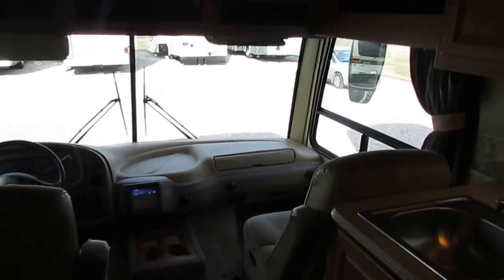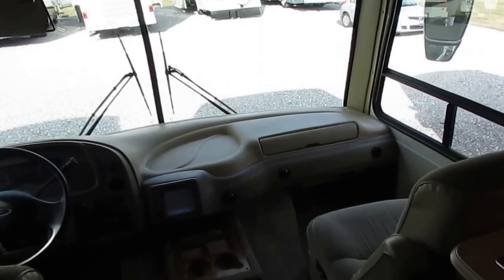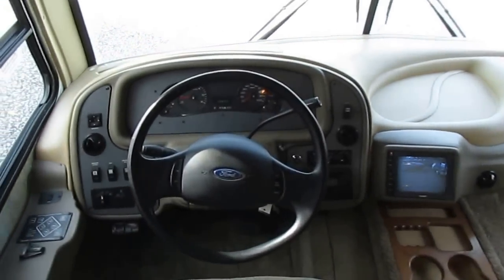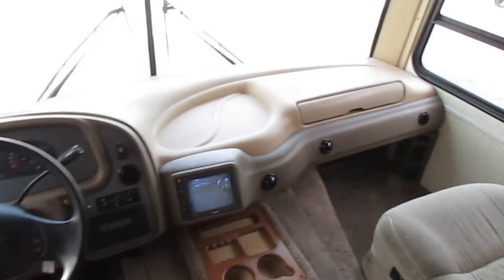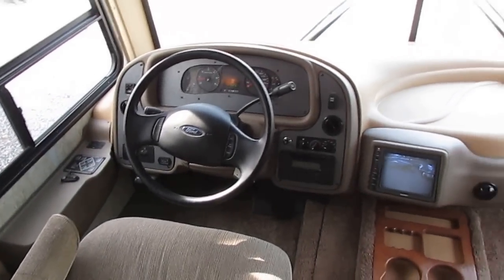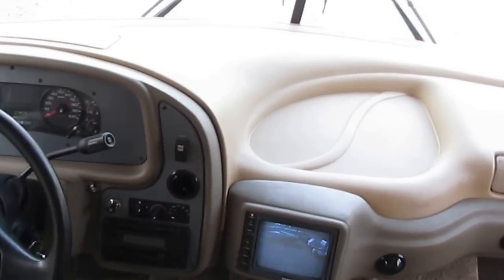You may wonder why I've got the air conditioner going the day after Thanksgiving — it's 70 degrees here in Georgia. That's fall time in the south: 30 degrees one day, 70 degrees the next. The air's going and it's ice cold. Really nice interior — there's no smoke, no bad odors. The backup camera works. I've got the dash air on and it's blowing cold.